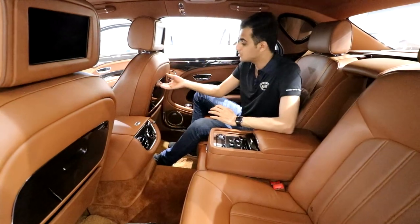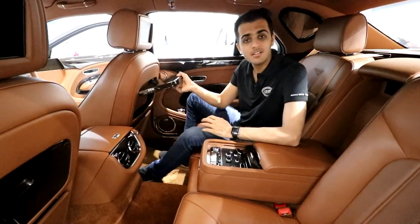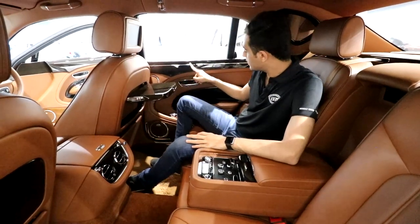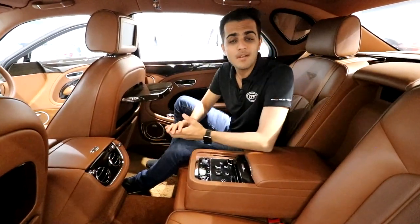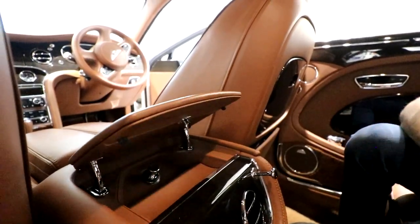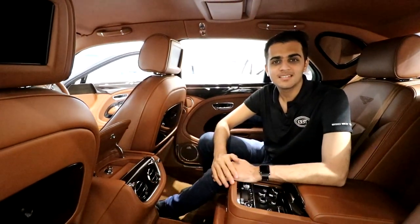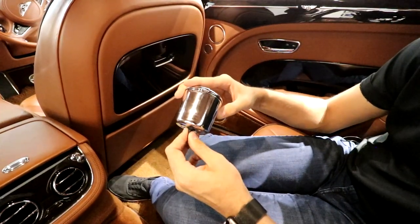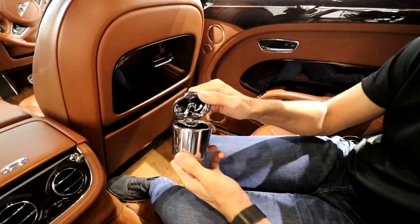In addition, you also have retractable trays attached to the front seats of the car. All the chrome trims make you feel very luxurious while sitting in the rear. The Bentley also has one of the world's most premium ashtrays, which is wrapped entirely in chrome.